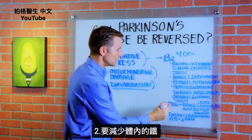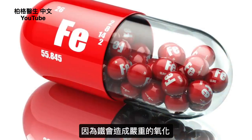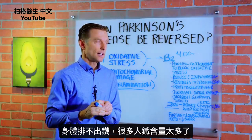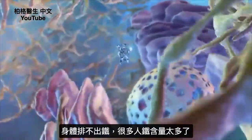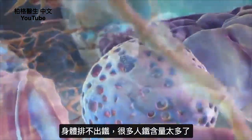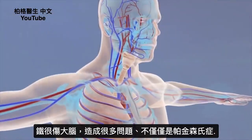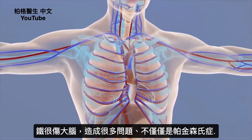Number two: you want to reduce iron. Iron is involved in some serious oxidation. Our bodies have a hard time getting rid of iron, and many people have too much iron, which is very damaging to the brain and creates all sorts of issues that go way beyond just Parkinson's.